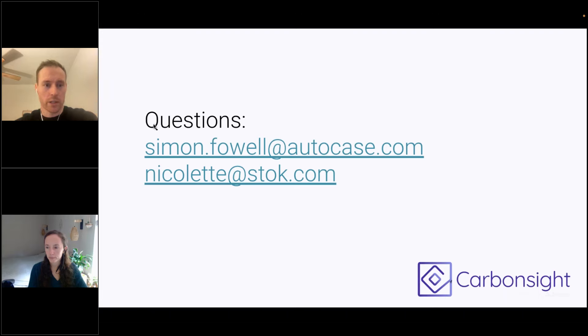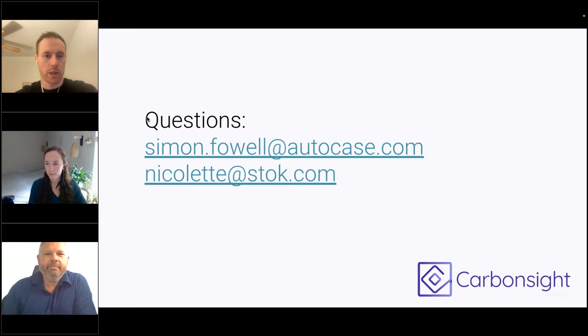We've got maybe 10 minutes for questions. For ones we don't get to in the chat, we'll probably follow up via email. So throw a question into the Q&A box, or feel free to reach out to me or Nicolette directly. Thank you for listening to the webinar and we look forward to answering some questions. Thanks a lot for that presentation — it was very informative. We do have a few questions coming in, so let's go ahead and get right to those.